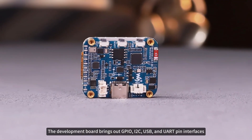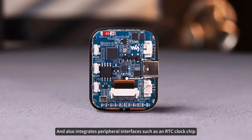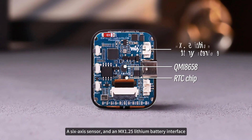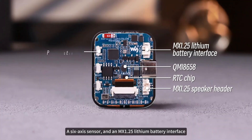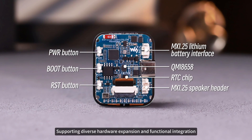The development board brings out GPIO, I2C, USB, and UART pin interfaces, and also integrates peripheral interfaces such as an RTC clock chip, a 6-axis sensor, and an MX1.25 lithium battery interface, supporting diverse hardware expansion and functional integration.